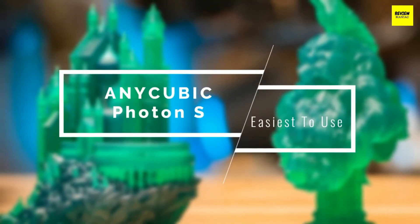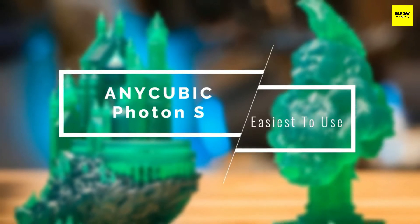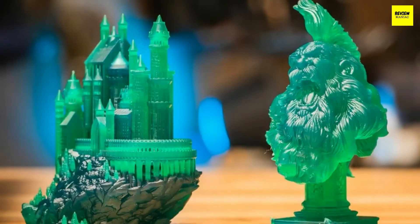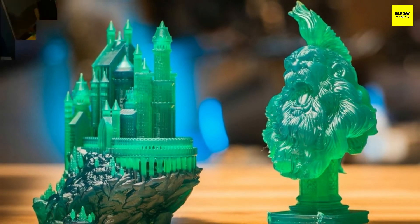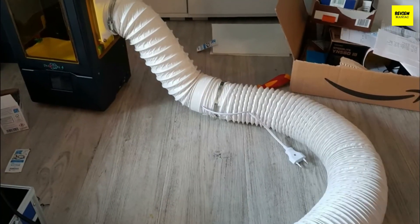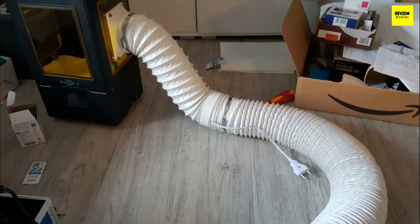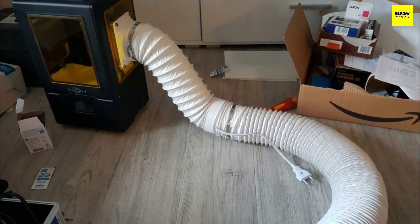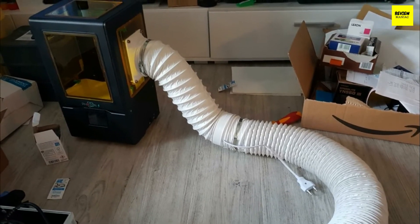The first 3D printer on our list is the Anycubic Photon S. This printer is one of the easiest to use and comes at a pretty affordable price. The Anycubic Photon S delivers incredible print quality, works with 405nm resin, powers up instantly, and much more, making it one of the fan favorites in the market. For the price, you'll unquestionably be pleased with its performance.